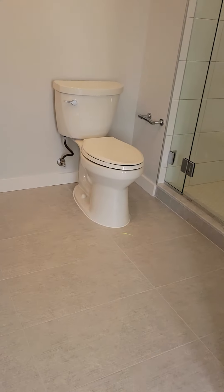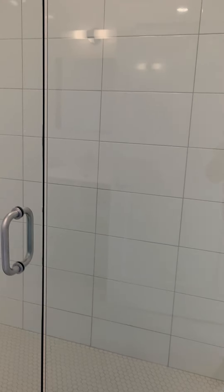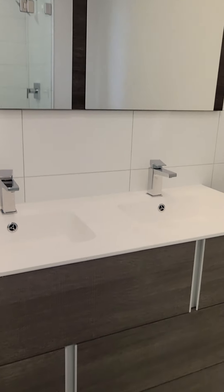Here is the ensuite bath. There's a shower here and double vanity.